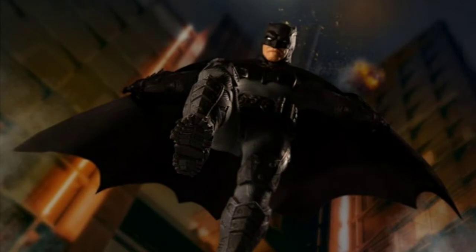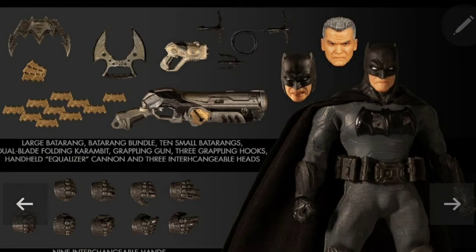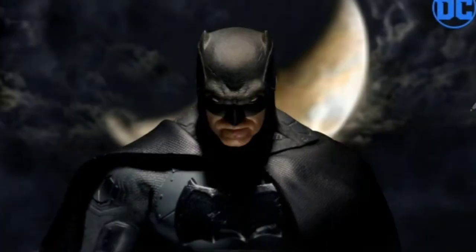Their Batman Supreme Knight has started to ship. It goes for about $85, comes with three interchangeable head sculpts and an array of weapons. I'm on the fence if I actually want this one. The suit, as always, is Mezco-fied. However, I do like the older head sculpts of Bruce Wayne Batman. I don't think this is something you need to rush to pre-order — I think it will be around for quite some time, as Mezco figures that are not Mezco exclusives tend to sit.